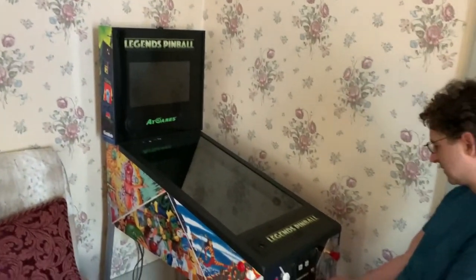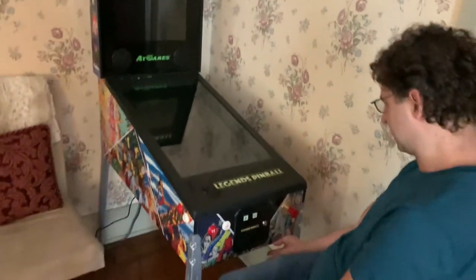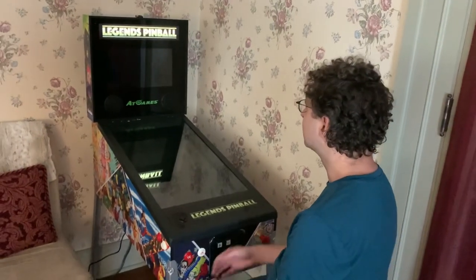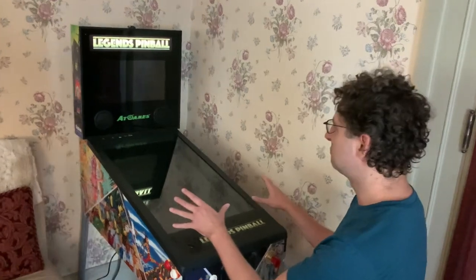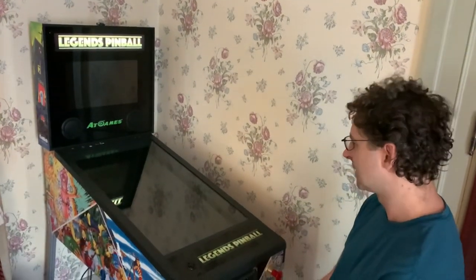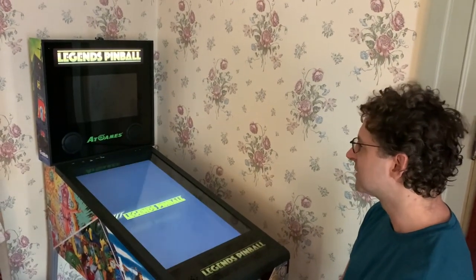You turn this on with a power switch down here, and it comes to life. It's really fascinating just having this digital pinball machine right here. It takes a little while to boot up, but it's totally worth it.